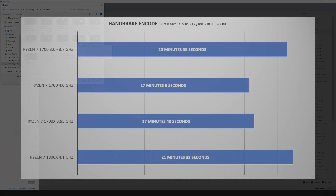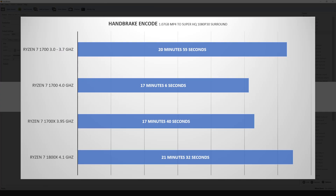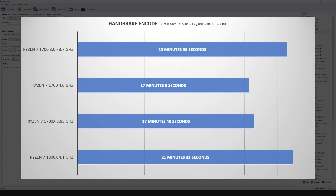For HandBrake encoding — an MP4 file, super high quality 1080p 30 surround preset: the Ryzen 7 1700 took 17 minutes 6 seconds; the Ryzen 7 1700X at 3.95 GHz took 17 minutes 40 seconds; and the Ryzen 7 1800X took 21 minutes 32 seconds.